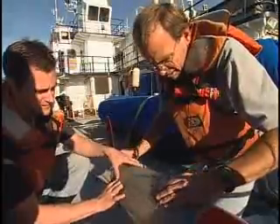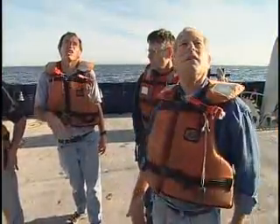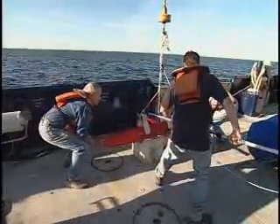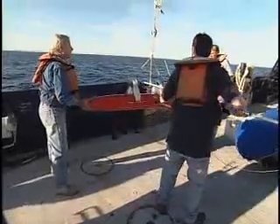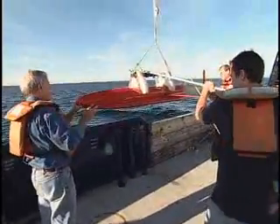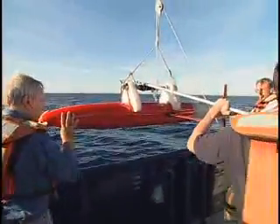Their preparations complete, Spray is ready for deployment. The scientists discuss the best angle in the swell for the ship to take during launching. Spray is lifted off the deck by the ship's crane and carefully moved over to the side railing. Spray is 6 feet long with a 4 foot wingspan and weighs about 110 pounds.